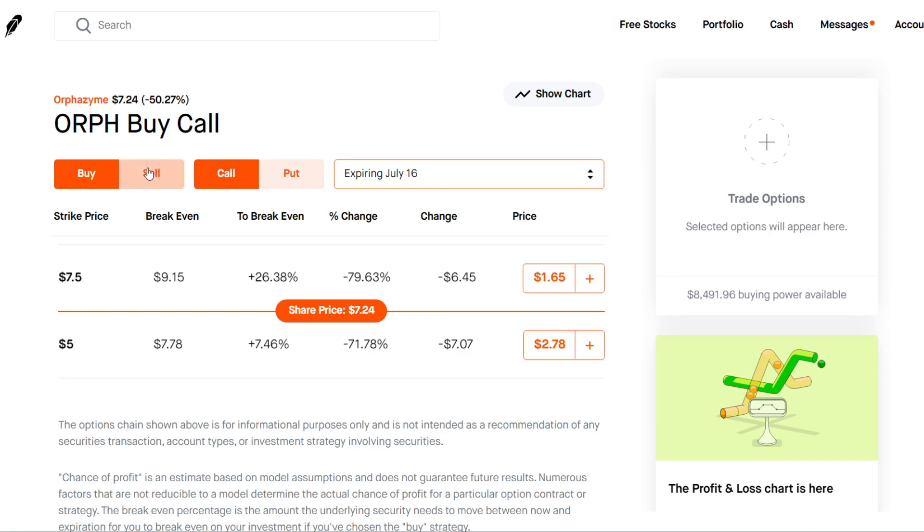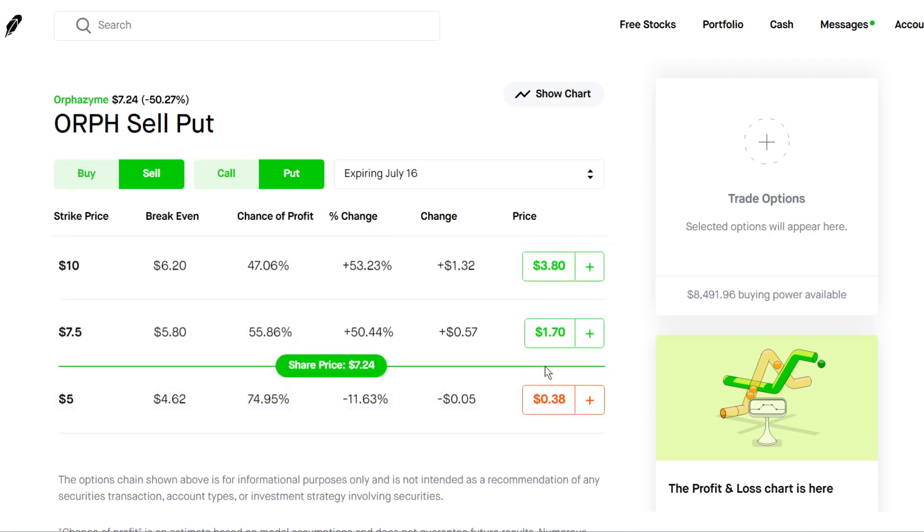And if you want, you could also sell cash-secured puts on the stock. The stock price is pretty cheap, so selling cash-secured puts, you don't really need too much collateral. Something like a $5 strike for $38 of premium — that's around a 7% return on your money expiring next month. So in one month, 7% return.